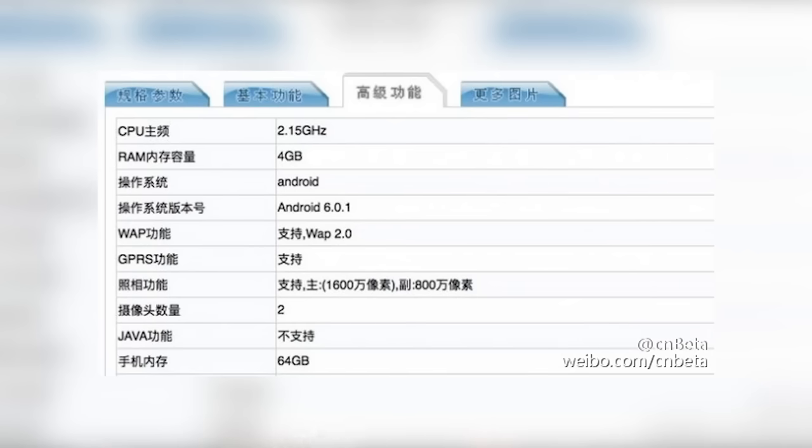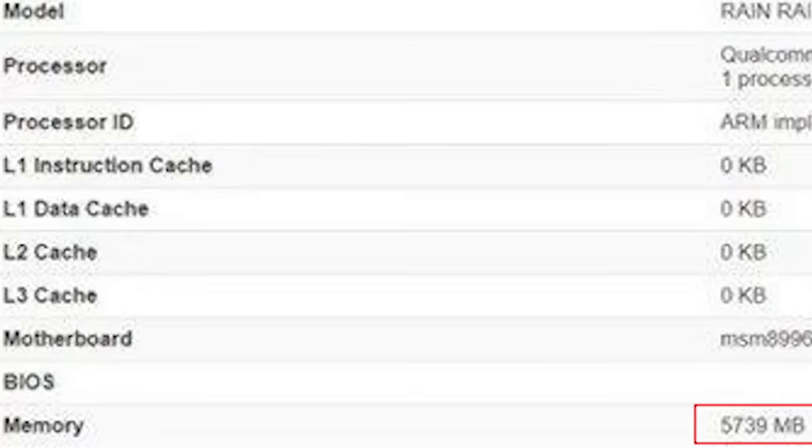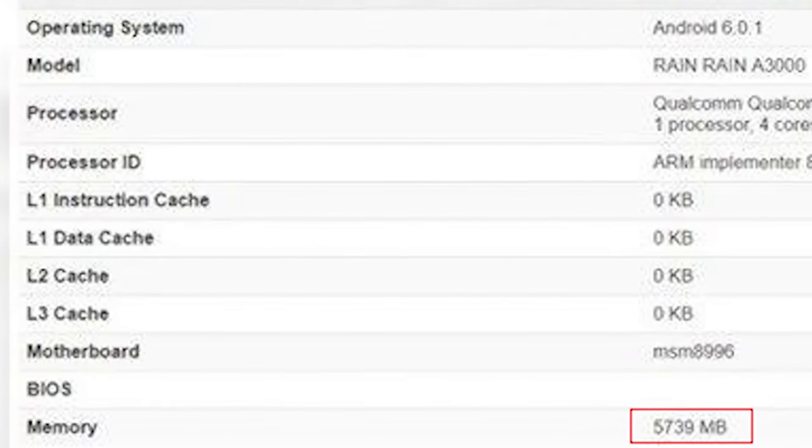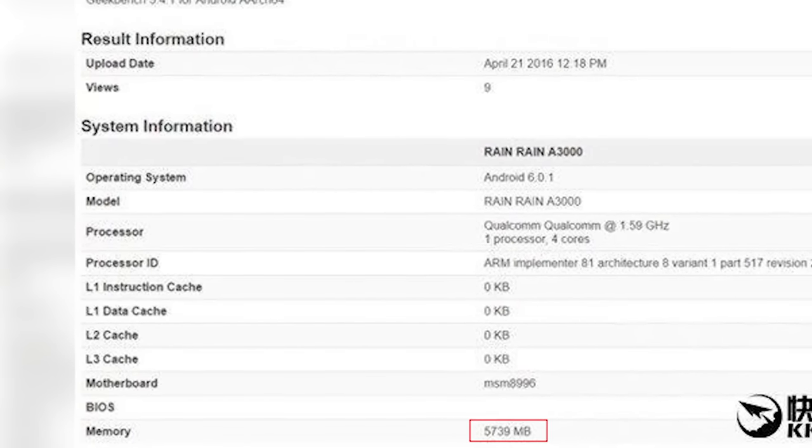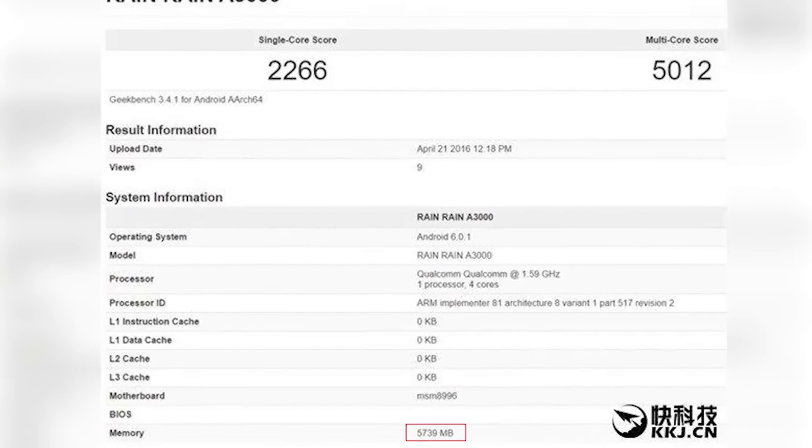And as always, there are supposed to be two variants, and here's where things get a little interesting. There are a certain set of reports that indicate 3GB plus 32GB and 4GB plus 64GB variants, and others claiming 4GB plus 32GB and a humongous 6GB of RAM and 64GB of storage on the higher-end variant. Personally, as excited as I am about seeing a phone with 6GB of RAM, I'm more excited to see the 16GB variant die.